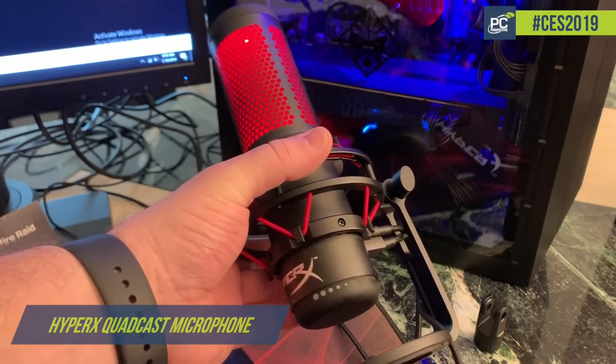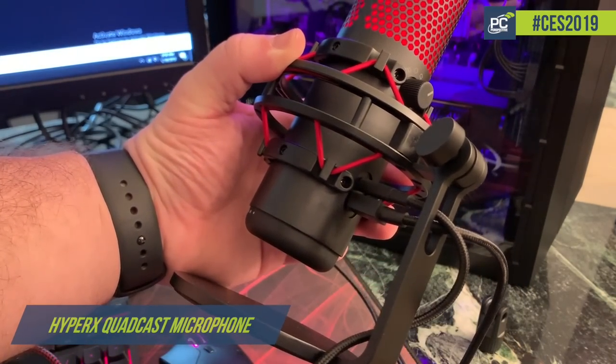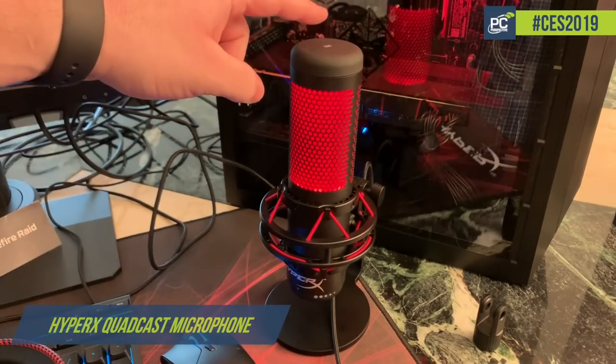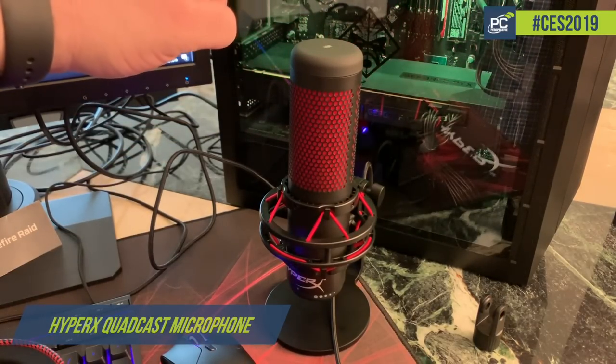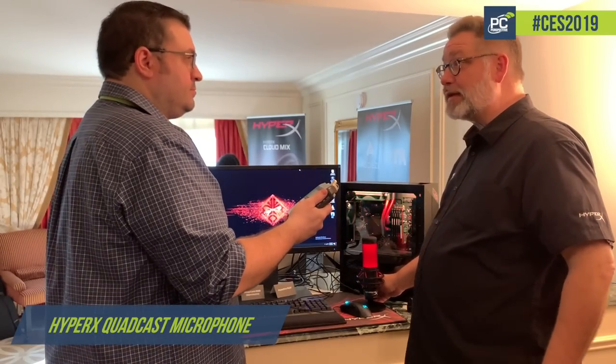It includes gain control for any kind of vibration. We have a shock mount to prevent any kind of noise coming up into the microphone. Polar pattern changes are here. There's also a monitor jack on the back so you can plug in a headset, and if you're a streamer and you wanted to do a sound check, you basically plug it in and verify it's working perfectly and go for it. It's $139, Q2 of this year.